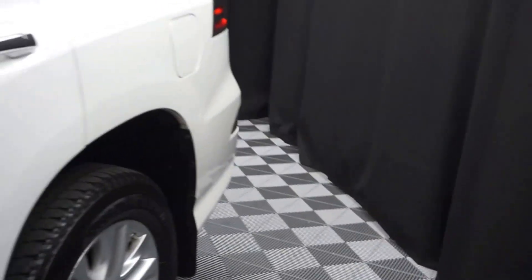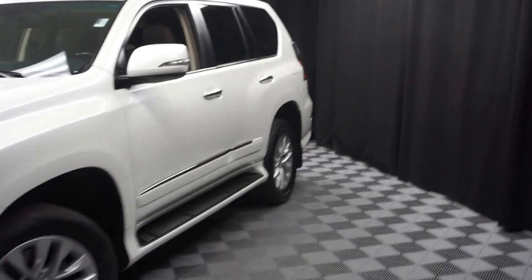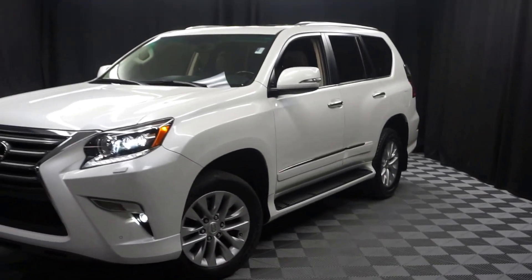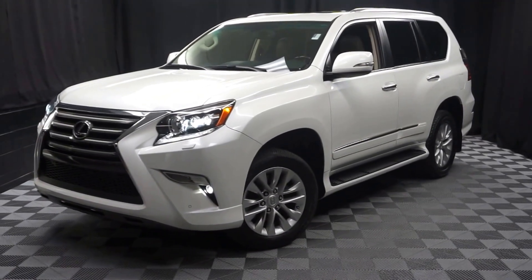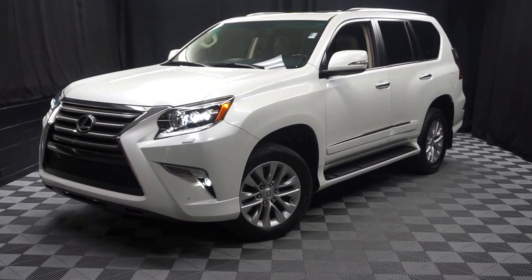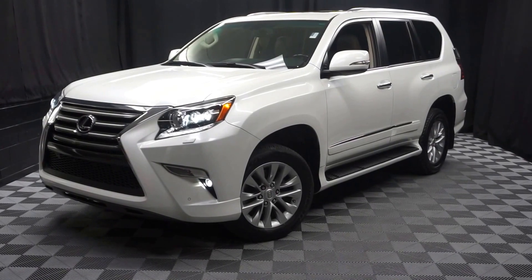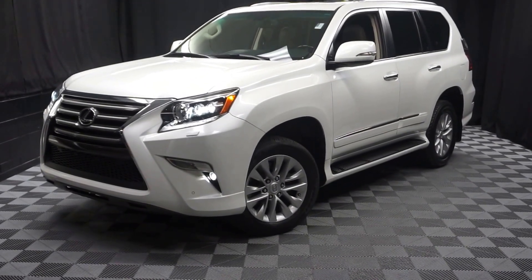So if you're looking for more information on this '14 GX, or any of the other most 100 vehicles in our pre-owned inventory in our 90,000 square foot pre-owned showroom — when you come here to Lexus Wilmington, you're car shopping indoors to avoid the elements of the weather. Stay warm, stay cool, stay dry — shop inside at Lexus Wilmington. Go to LexusWilmington.com for more information.